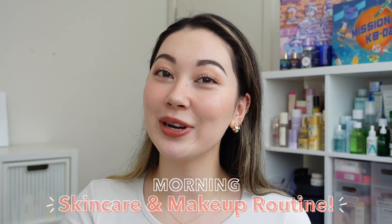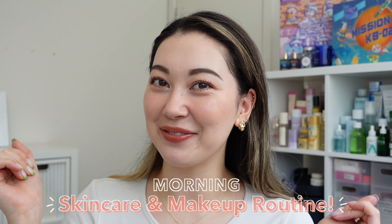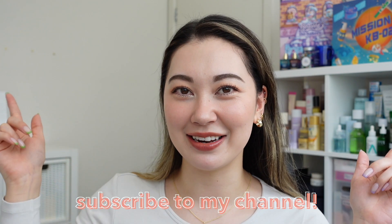In this video I wanted to share my morning skincare and makeup routine. A few months ago I shared my unsponsored nighttime skincare routine and a lot of you guys seemed to love it, so I thought I would finally share a typical morning routine of mine.